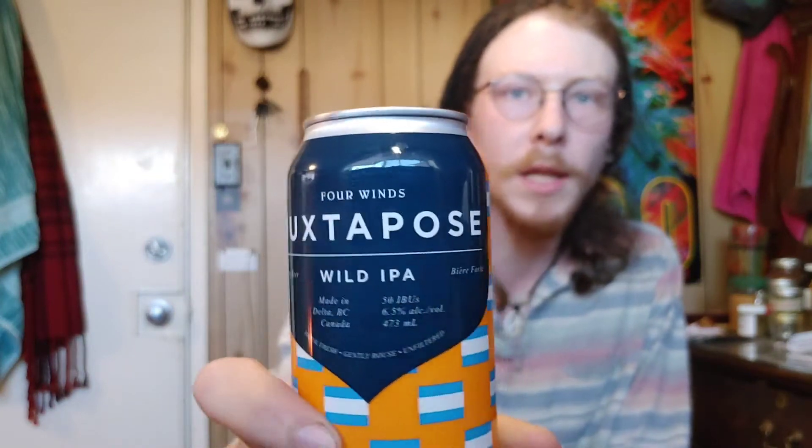The Duck Juxtapose by Four Winds Brewery — I'm definitely not pronouncing that right. There's a J, a U, and an X right beside each other. I pronounce it 'juxtapose' because I'm Canadian. This is a wild IPA made in Delta, BC, and it is a six point five percent alcohol.